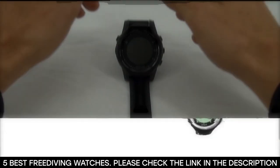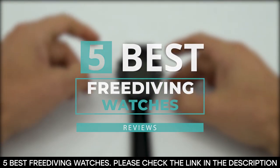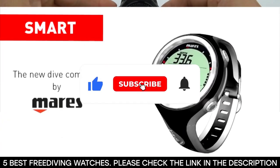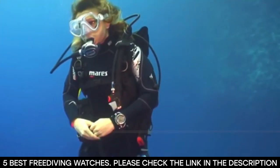And there you have it — five of the best freediving watches. Tell us which one of these freediving watches you've used and which one you'd be getting. Thanks for watching this video until the end. We'll see you next time.